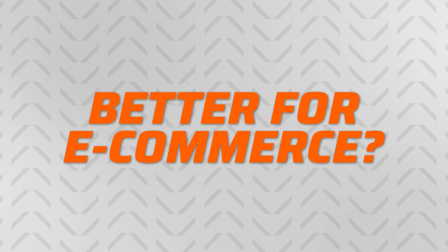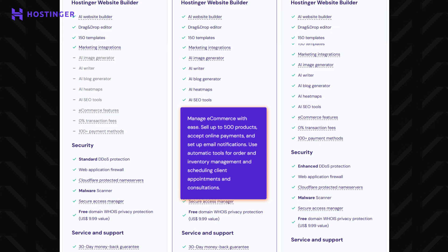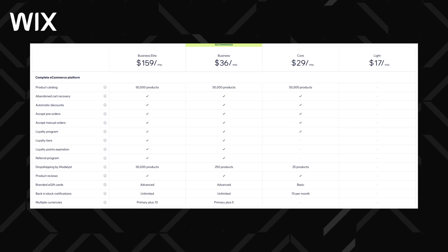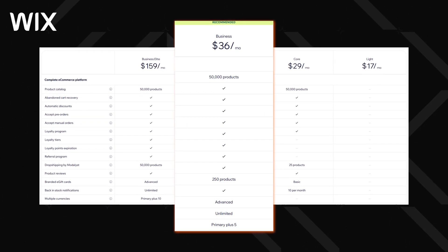Some of you aren't here to build a cute little blog or a personal portfolio — you mean business. You want a website that actually makes money. Both Wix and Hostinger offer 0% transaction fees, although that can change when using third-party vendors. Hostinger allows you to sell up to 500 physical or digital products — not a bad amount, but might not be enough for some big stores. I'd recommend getting at least the business plan, as it includes features like email notifications, inventory management, client appointments, and consultations. Wix is much better suited for mid-size and big online stores, as you can sell up to 50,000 products — quite a difference. These e-commerce capabilities are available even with the Wix core plan, but you can upgrade to business for more advanced inventory management.